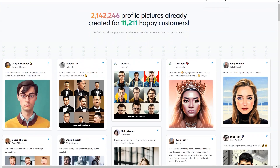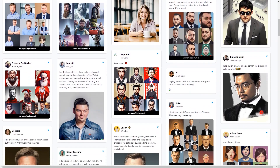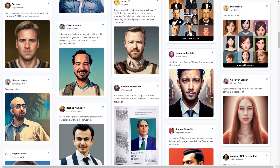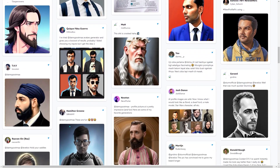And best of all, once you've completed your profile image, you can use it anywhere you like. Whether you're looking to stand out on social media, make a great first impression, or just have some fun, Profile Picture AI is the perfect tool for you.